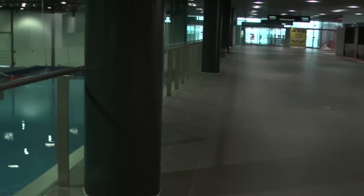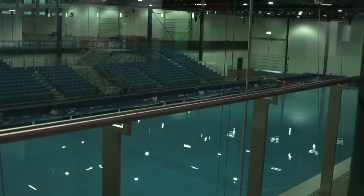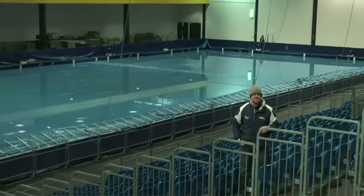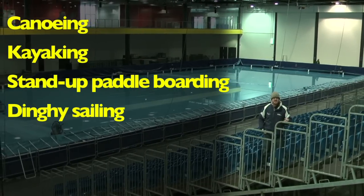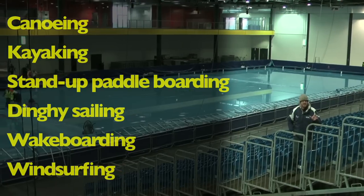One of the first things you see as you enter the show is our water sports action pool. It's 70 metres long, 24 metres wide. When you're here at the show, you can have a go at canoeing and kayaking, stand-up paddle boarding, dinghy sailing, wakeboarding and windsurfing — and it's all free to have a go at.